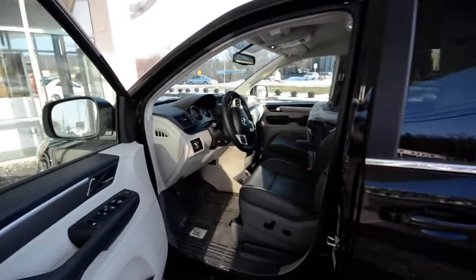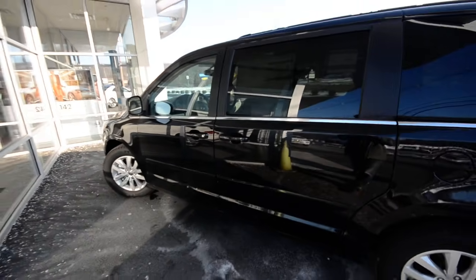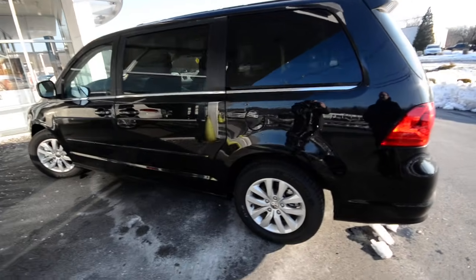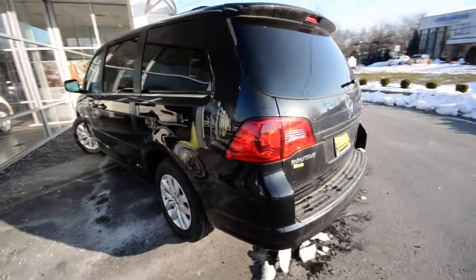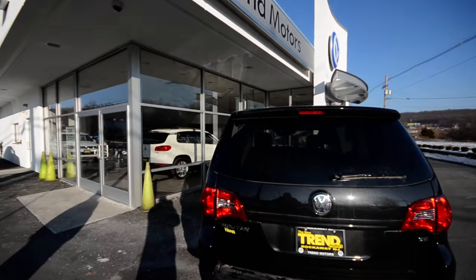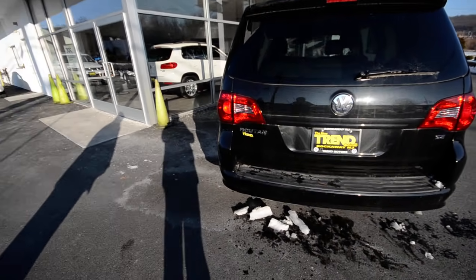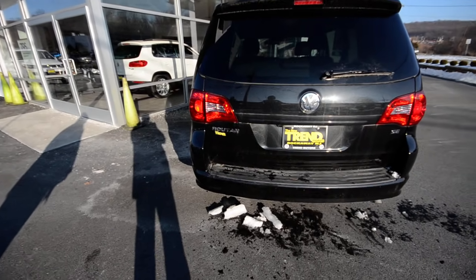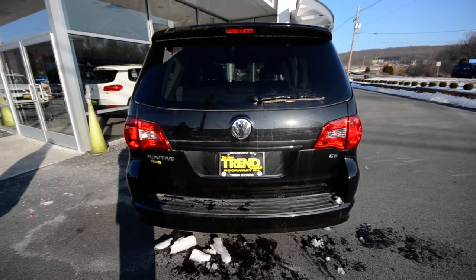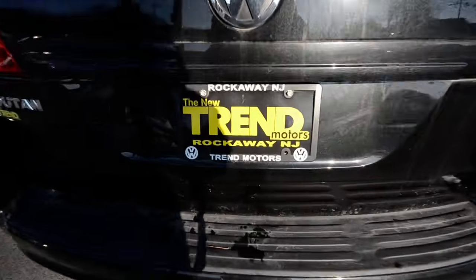There's too much to tell you about in this van! So again, this is a brand new 2012 Volkswagen Routan SE with RSE — that's Rear Seat Entertainment — and Navigation. This one is available at Trend Motors Volkswagen in Rockway, New Jersey. Check us out at trendmotorsvw.com, like us on Facebook, follow us on Twitter for the latest from your friends here and from Volkswagen. Thanks for viewing — we'll see you soon.